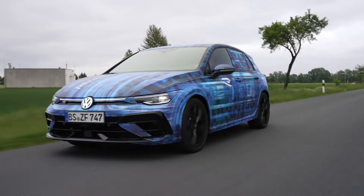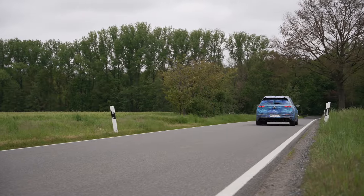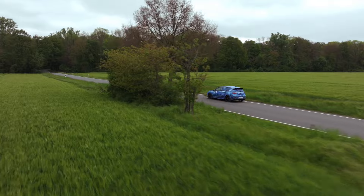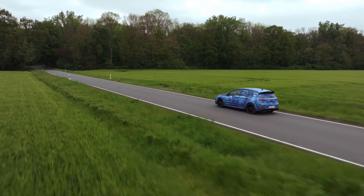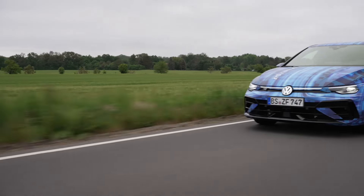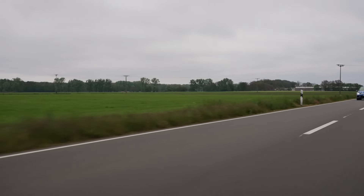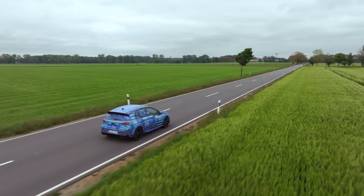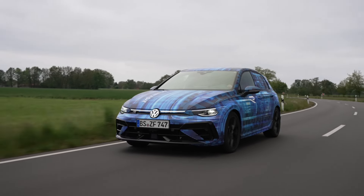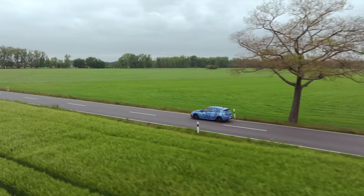The interior of Golf R models is ergonomically tailored to the driver and exclusively refined in R style. The driver and front passenger sit on premium sports seats with integrated head restraints. Optionally available are Napa leather seats featuring carbon-look elements. The multifunction steering wheel comes with ergonomically shaped DSG pedals that are larger than standard production models, blue steering wheel mark at the six o'clock position, blue contrast stitching, and the R button for direct selection of driving profiles. Also available for the first time: a ball coupling with a drawbar load of 80 kilograms for the Golf R hatchback, with a maximum trailer weight of 1,900 kilos.